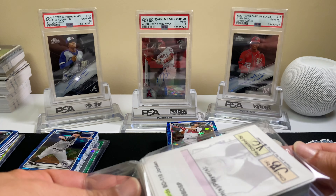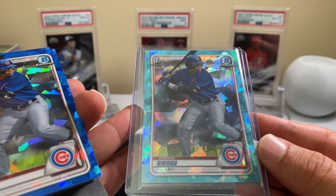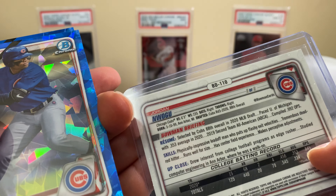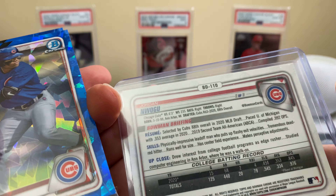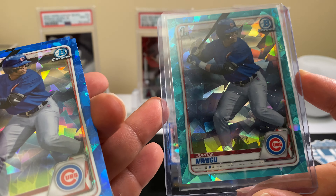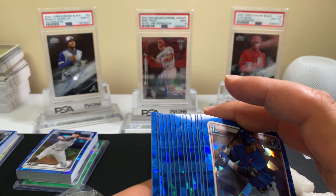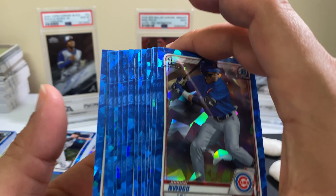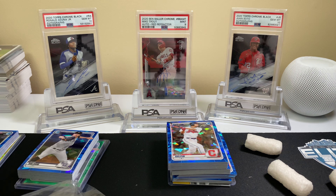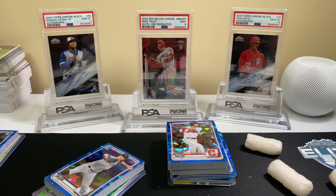I believe this is a first Bowman. I pulled a 6 out of 20 on Jordan Noogel — he is 88th overall, a third rounder, but it's a first Bowman and he's a batter, so out of 20 that was decent. So that was 6 spots across 2 breaks — 3 spots in each break — those are the players I pulled.